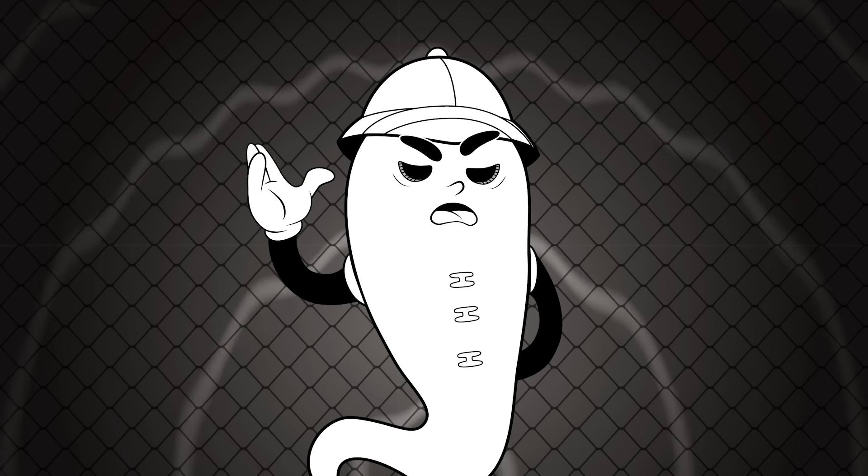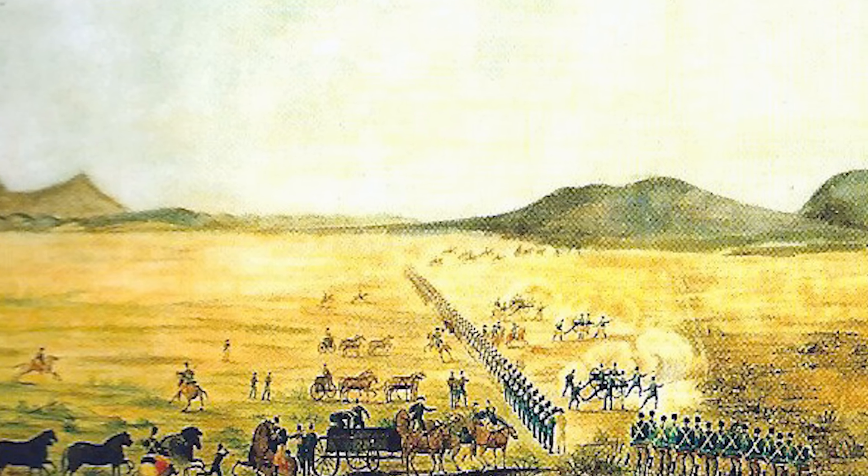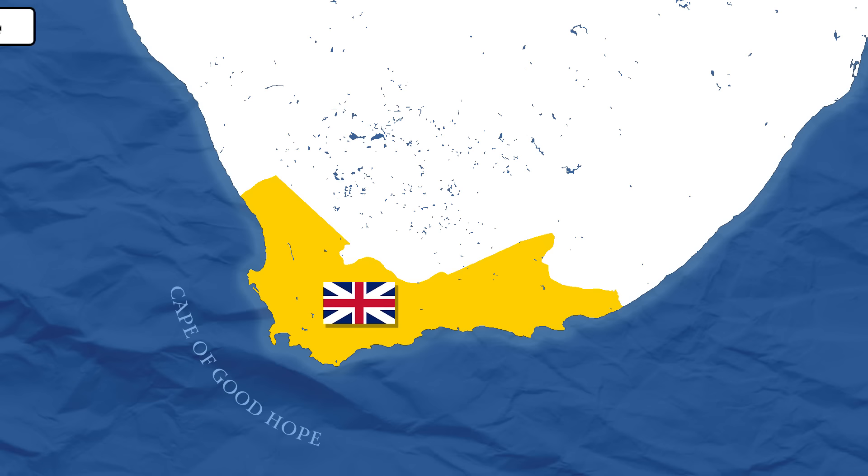This was sealed with the Treaty of Amiens. But relations soured again in 1806, and the British again occupied the colony following the Battle of Blaauwberg. After this, Cape Colony would remain under British rule, which was formally approved by the Convention of London in 1814.